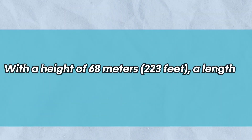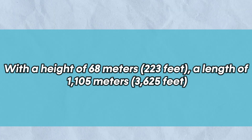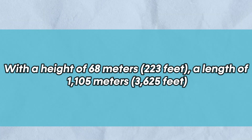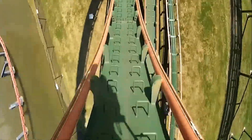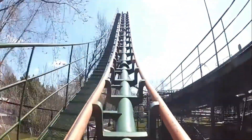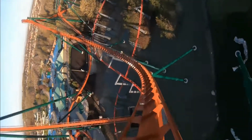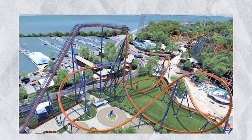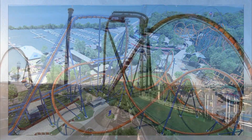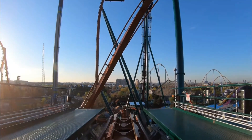With a height of 68 meters (223 feet), a length of 1,105 meters (3,625 feet), and a top speed of 130 kilometers per hour, Yukon Striker is the world's highest, longest, and fastest dive coaster, sharing the record for height with Cedar Point's Valravn. Its four inversions and 75-meter drop length also set world records for dive coaster models.